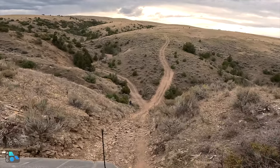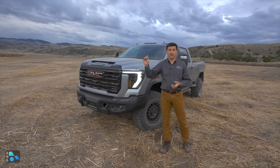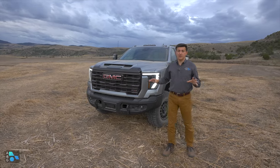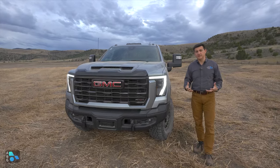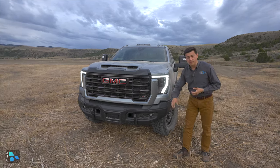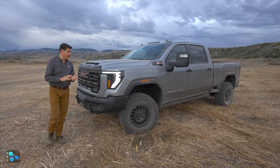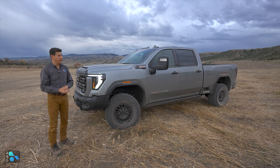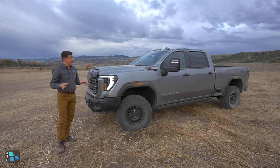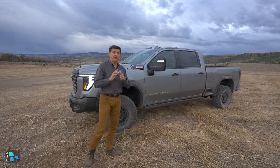If you want the AEV Edition on your AT4X, it's about ten thousand dollars more, so you're basically looking at about a hundred and two thousand dollars for an AEV with the diesel engine. That is an awful lot of cash — significantly more expensive than most F-250 Tremors or a Power Wagon — but that makes sense because this GMC really is operating in a segment of one. If you want a thousand pound-feet of torque, a 10-speed automatic, steel off-road bumpers, recovery hooks, winch capability, factory warranty, massaging seats, and a comfortable quiet interior, you have exactly one option, and it looks exactly like this.